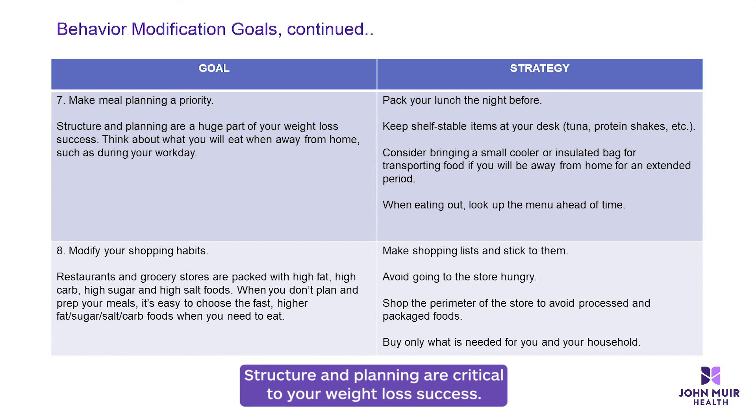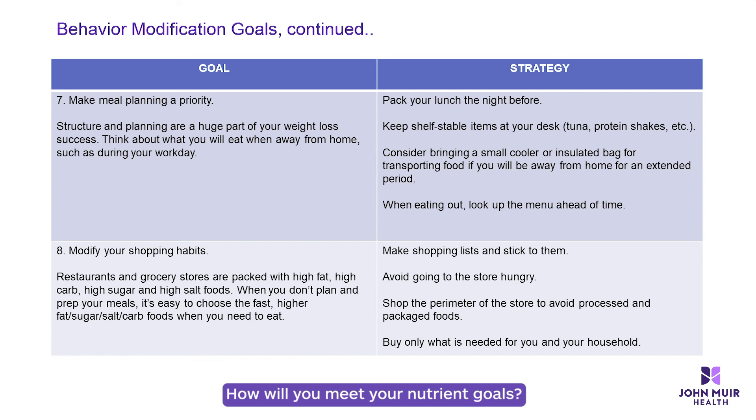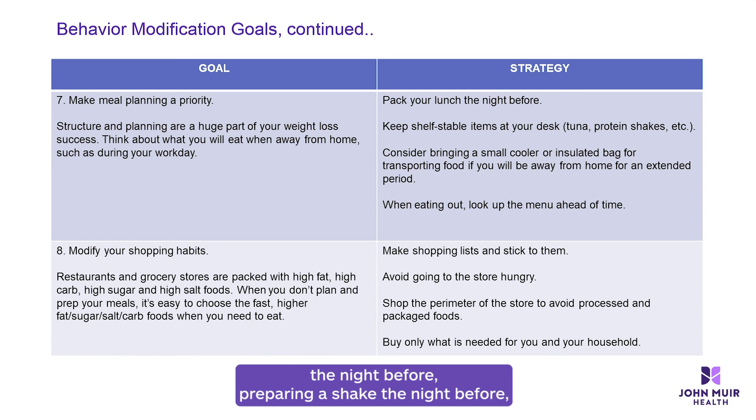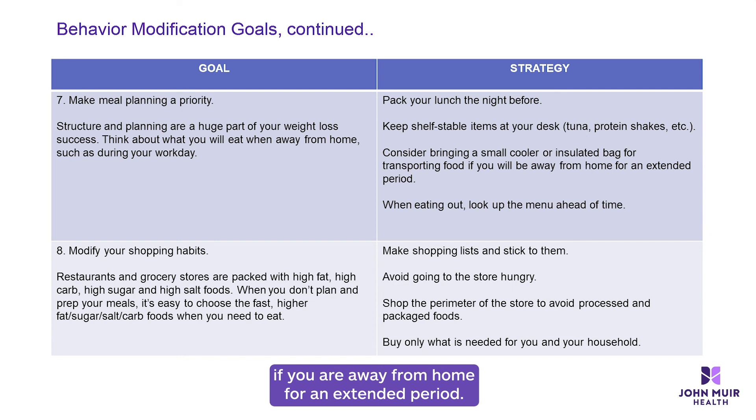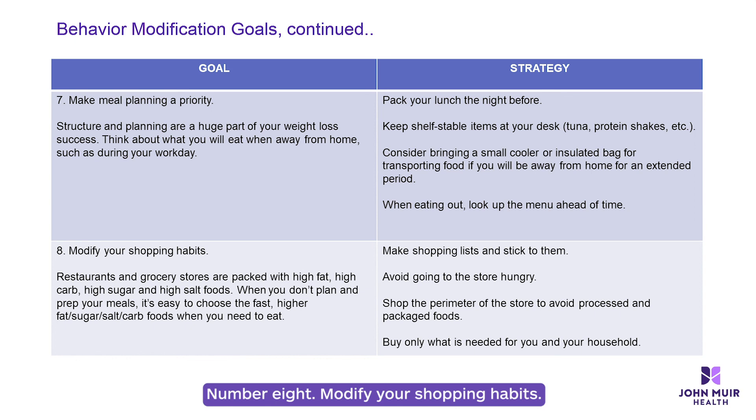Number seven: meal planning. Structure and planning are critical to your weight loss success. Think about your day and week — how will you meet your nutrient goals? Some strategies include packing a lunch the night before, preparing a shake the night before, keeping shelf-stable items at your desk such as tuna or protein shakes, bringing a small cooler or insulated bag when away from home for extended periods, and looking up the menu ahead of time when eating out.